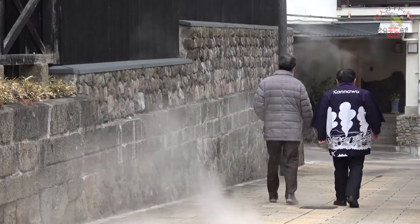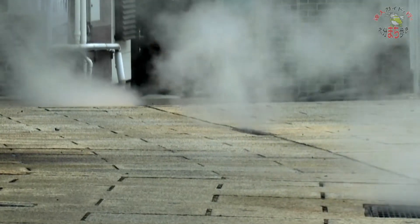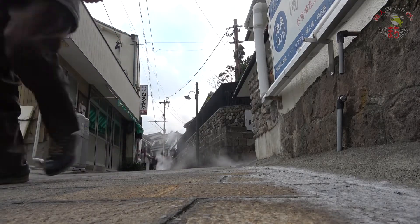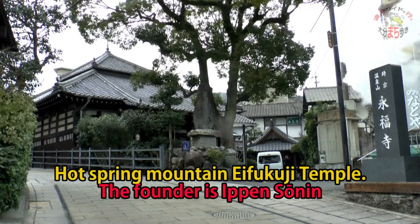Kannawa in winter is beautiful because it's cold and the steam shines. On the hot spring mountain stands Eifukuchi Temple.